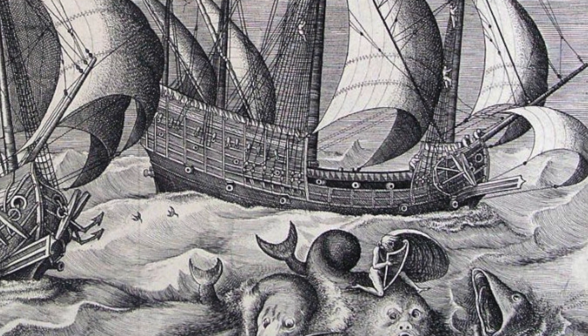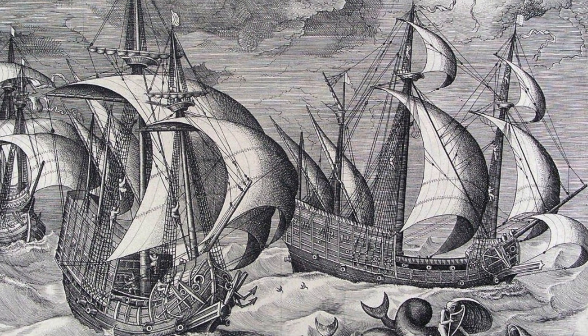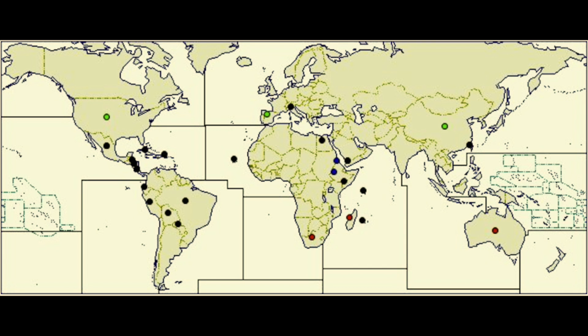By the time European sailors reached the Americas, prickly pears were already widespread there. Because the pads and fruits are rich in vitamin C, they stocked them on their ships to avoid scurvy. Eventually these sailors ended up spreading the species all around the world, and today it's found on every continent except Antarctica. It's actually a really serious invasive species in Australia, northeastern and South Africa, as well as Hawaii and Yemen.